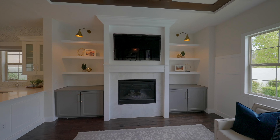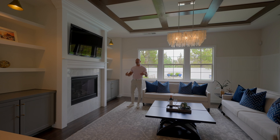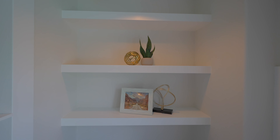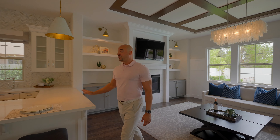Over here we have our media wall with a television and fireplace - a little more modern but not completely contemporary. We have custom shelving with a built-in, nice symmetry on both sides, a really nice perspective. Now let's head over to the kitchen area.